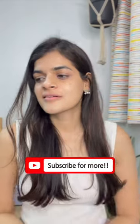I am definitely going to use this sunscreen this summer. Let me know if you will try it out or not and I will see you guys in my next video. Till then, make sure to subscribe to my channel for more such recommendations.